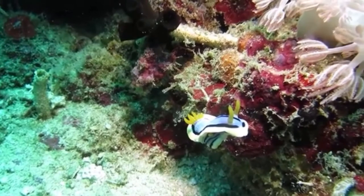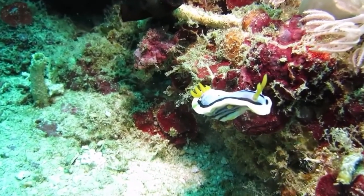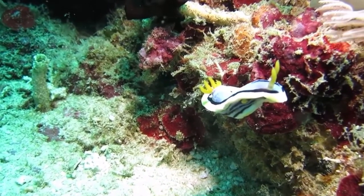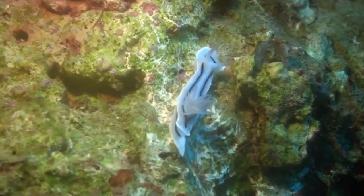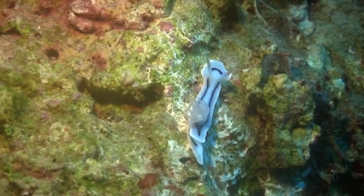If you enjoyed learning about this sea slug and would like to see more videos on sea slugs, I'm including two videos on the screen right now, each on a different nudibranch — one on the Black Atlantic sea hare and one on the Spanish dancer sea slug. Go ahead and watch those videos if you haven't already, and thank you guys for watching All Things Marine.